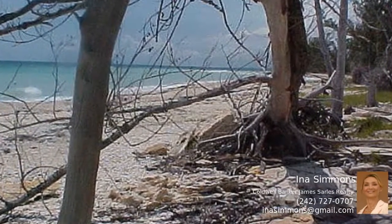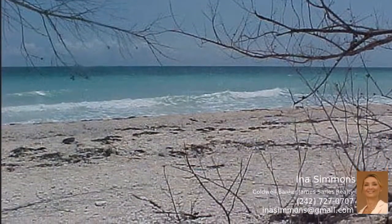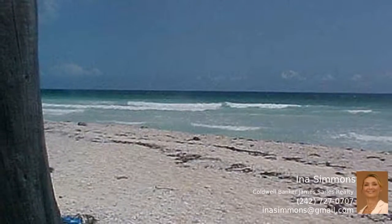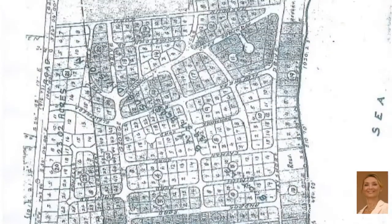This gorgeous beachfront land is available separately or as a pair with lot 12 next door. The utilities are in place and there are homes and a restaurant nearby. Because of open zoning, you can build your private retreat, a beach house for just you and your family, or you can turn it into an income producer and rent it short term to vacationers.